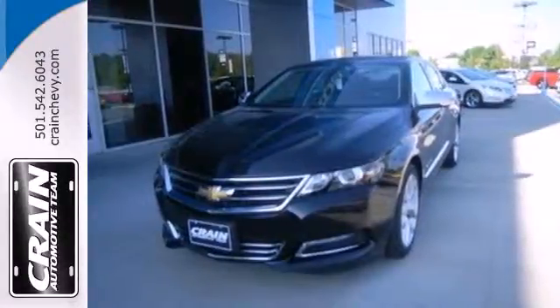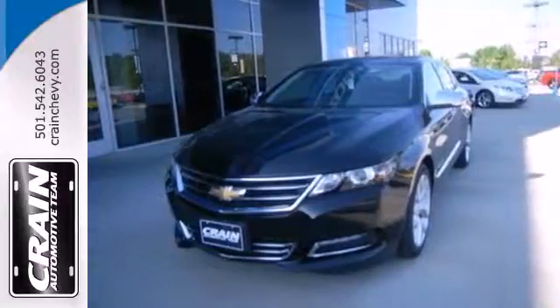This is fun in leaps and bounds. Take this Impala home today. Visit us anytime at craneteam.com.